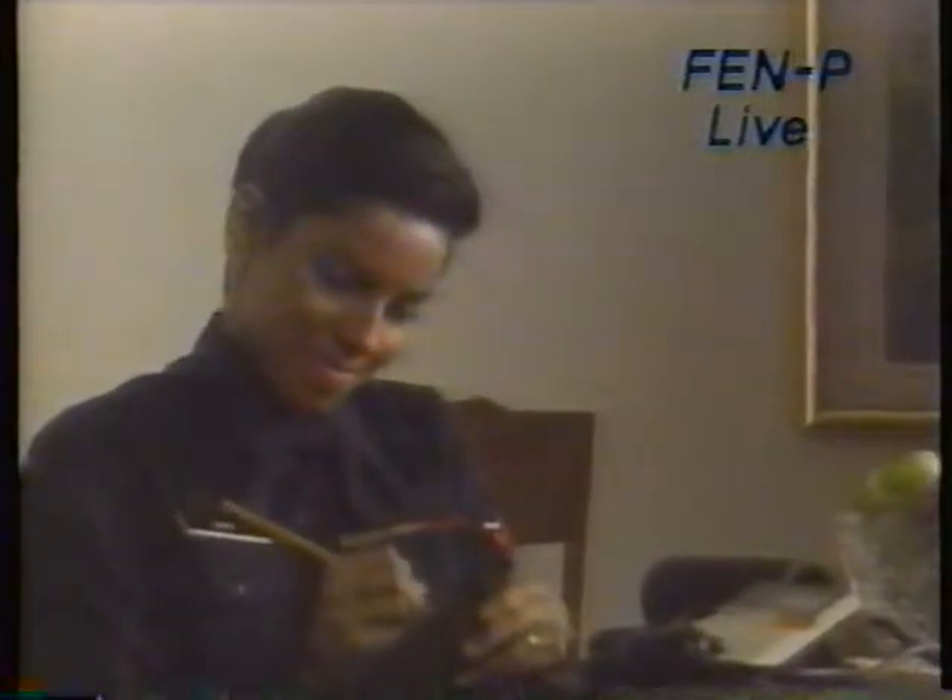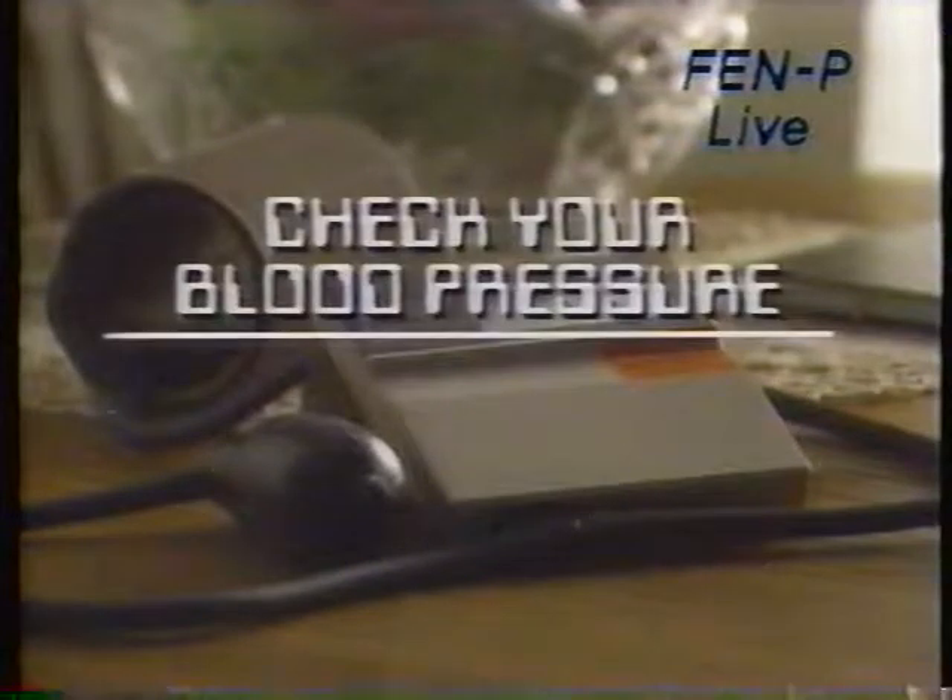Even dangerously high blood pressure rarely has any symptoms. So check your blood pressure often, and keep your blood pressure in check.